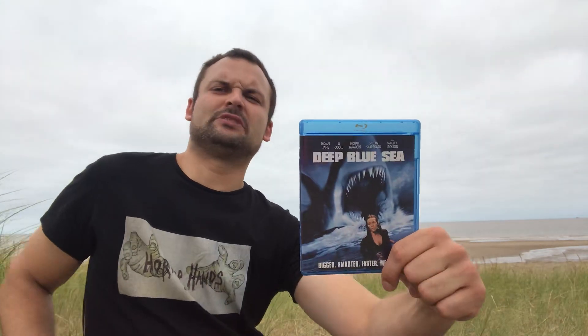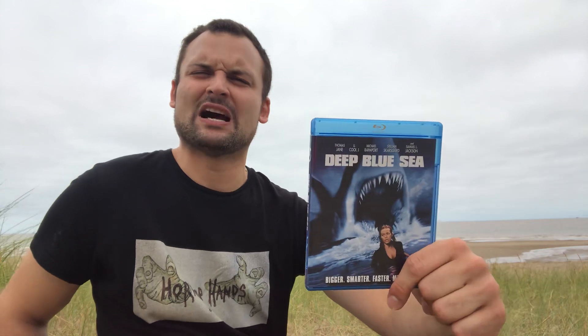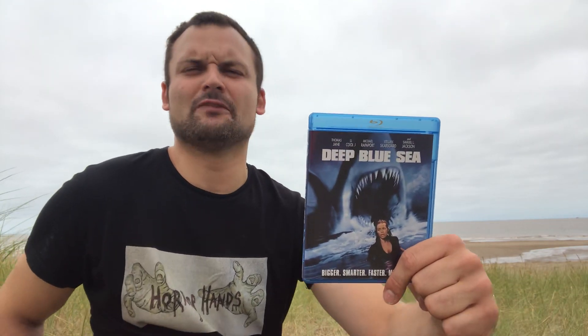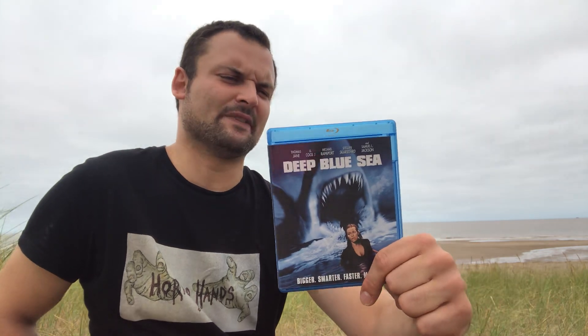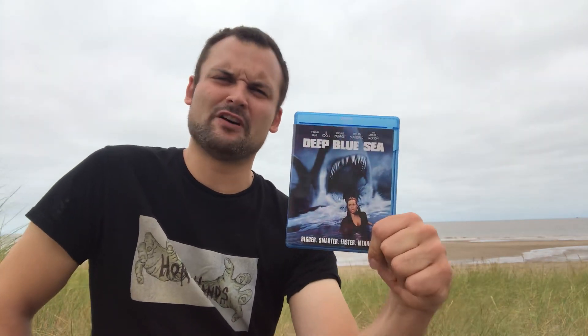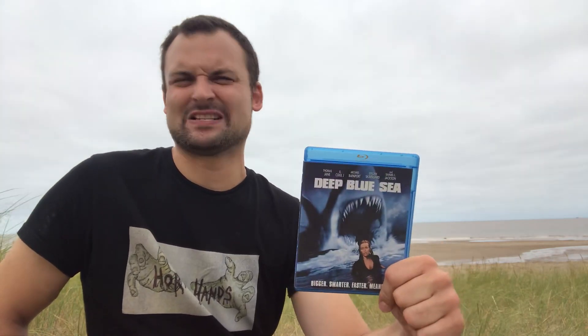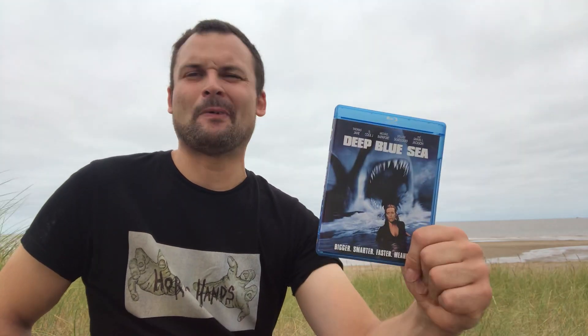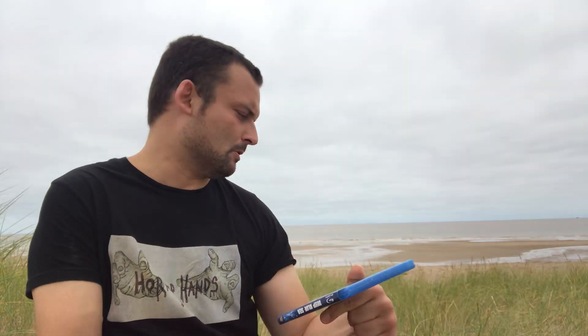Then we have Deep Blue Sea — another fun one. I vividly remember this coming out in the late 90s and it's still a really fun film to watch. I still need to see the sequels — I've heard the second one is terrible but the third is actually quite good. For now I just have the first Deep Blue Sea, and it's one of the best of the 'leave your brain at the door' killer shark movies.